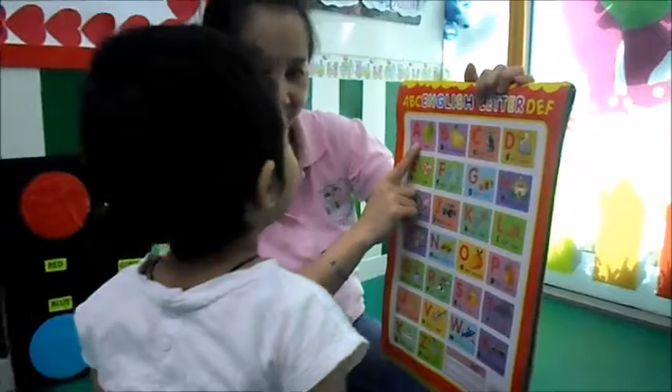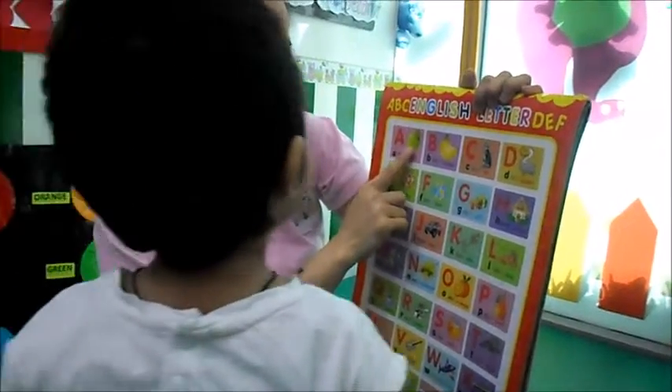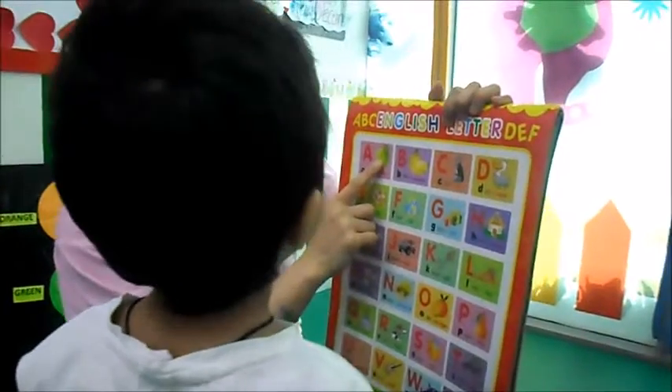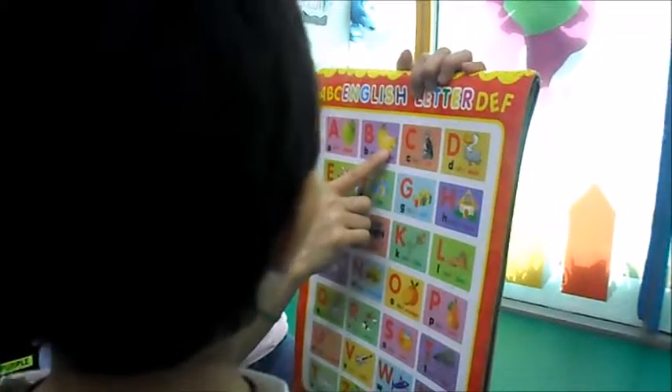What letter is this? A. A for Apple. What's this? Apple. B for... What's this? B for Banana. Yay.